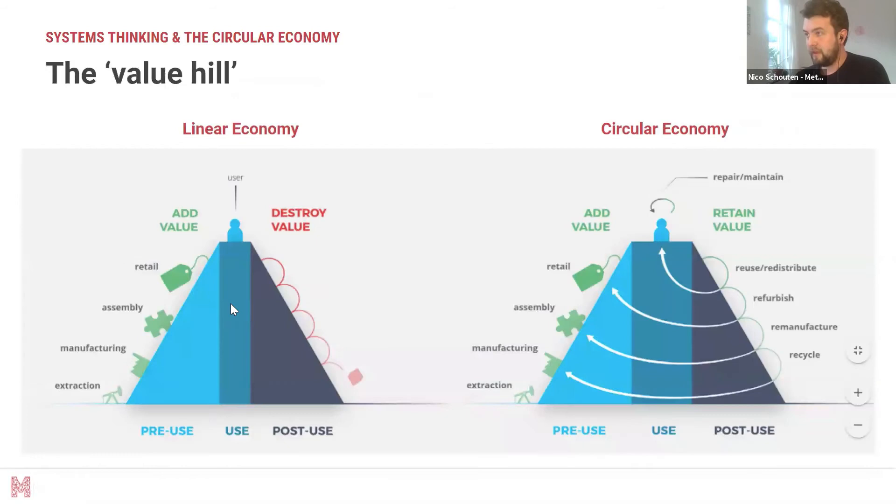A good model to think about this from a circular perspective is the value hill — how we go from a linear economy where we produce material in several steps, each requiring attention, energy, money, and time, until the user uses a product and then all the value is completely destroyed at end of life. How can we take that and turn it into a model where we reuse the material, repair and maintain it as long as possible, and refurbish it to keep the value at the highest level possible?